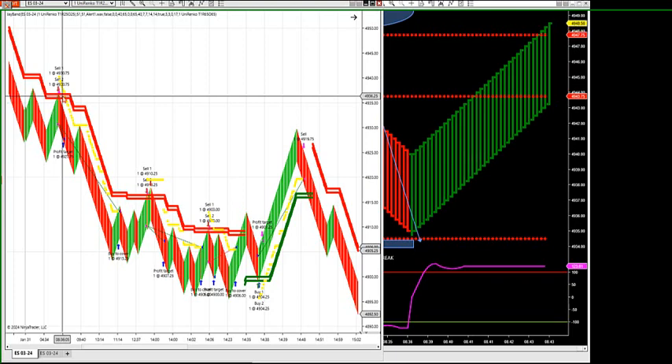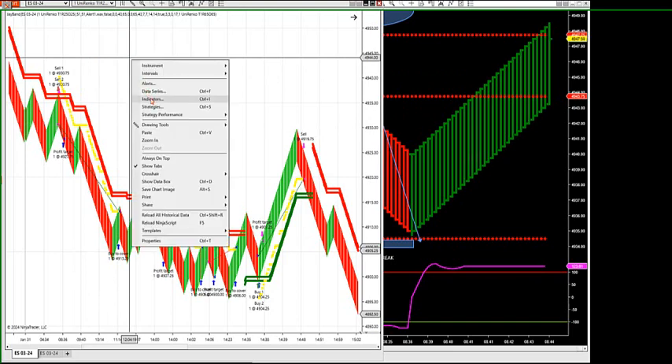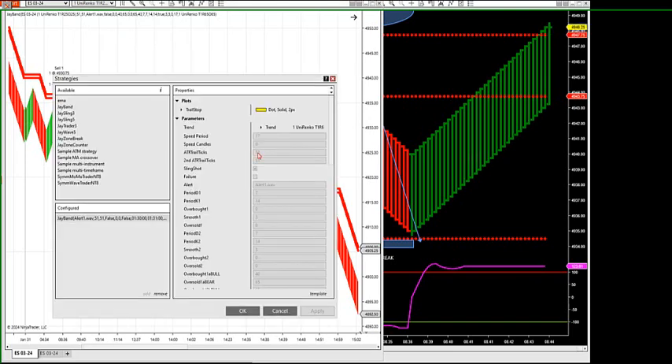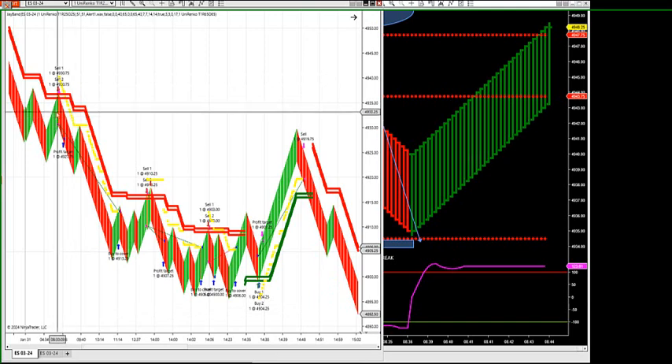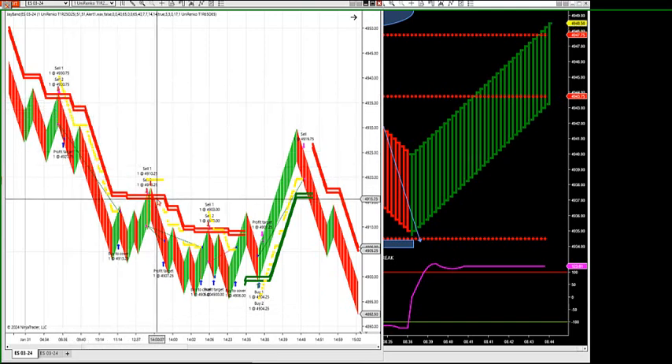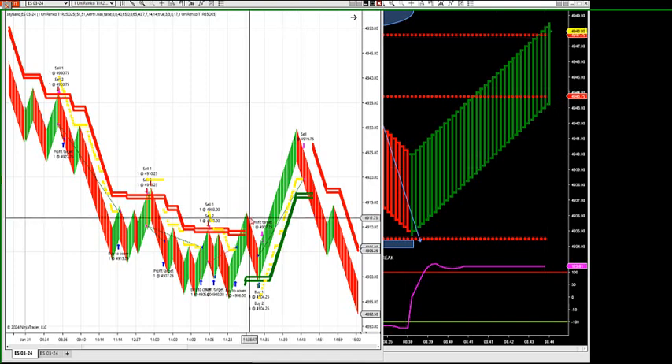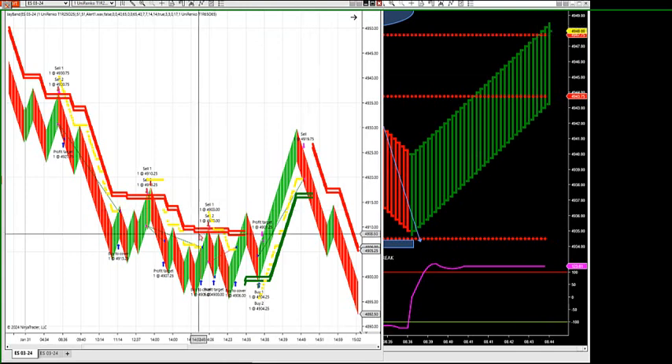The idea is when we get these outer zones — that's what we're looking for right now — the market gets stretched to a point where it's a high probability reversal. We've tested these zones for 30 years and these are high probability reversal zones. You can adjust these zones per market. I love the 54 zone. This is a 51 to 54 zone that I'm looking for for a reversal on the S&P.